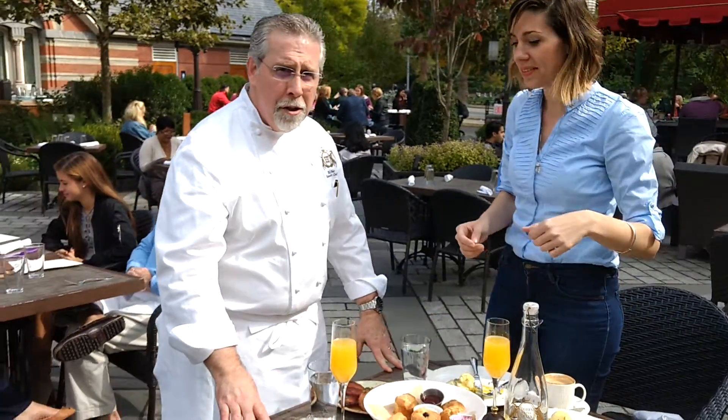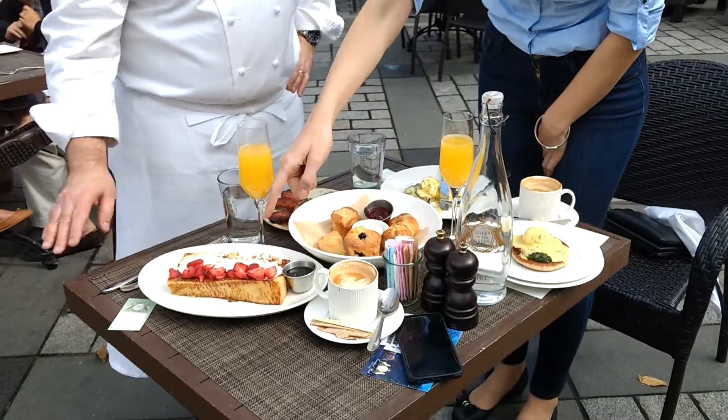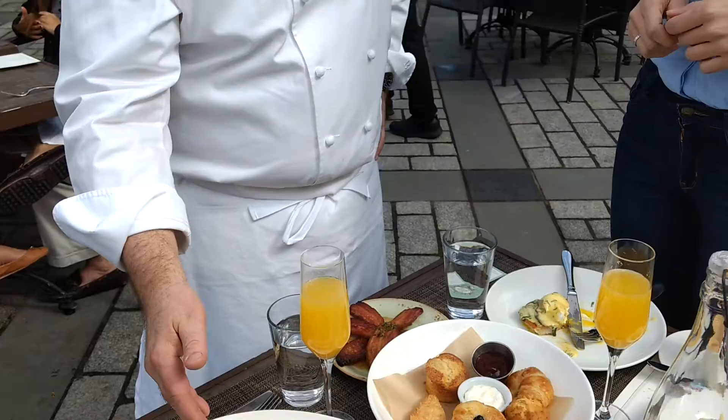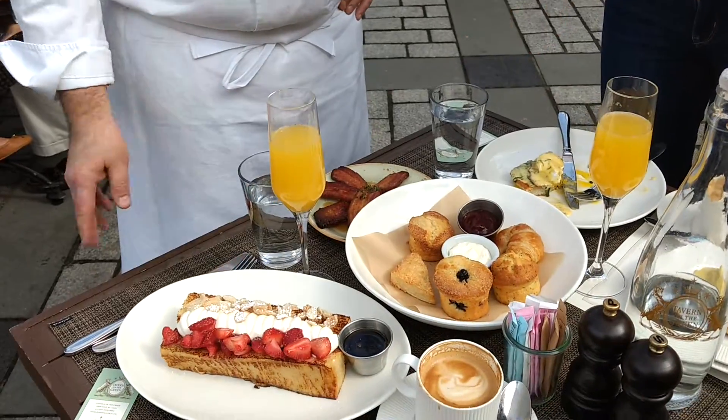Well, we're having a brunch. We're having a three-layer French toast. And we actually have marinated strawberries, candied almonds, and a little bit of cream. Almendras, crema, frutillas — es una tremenda French toast.